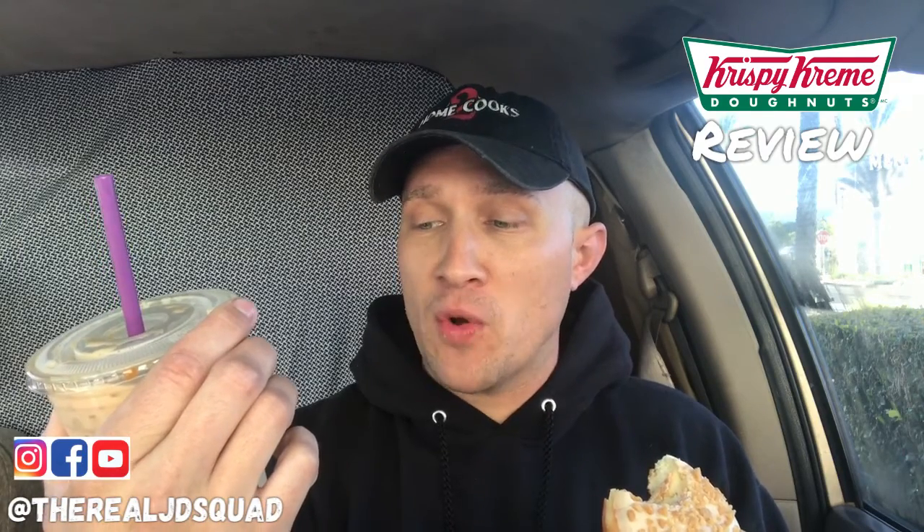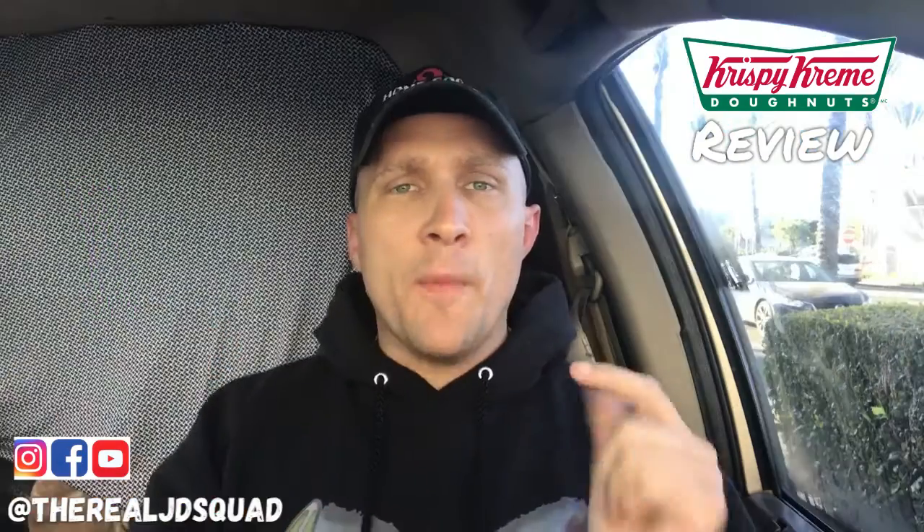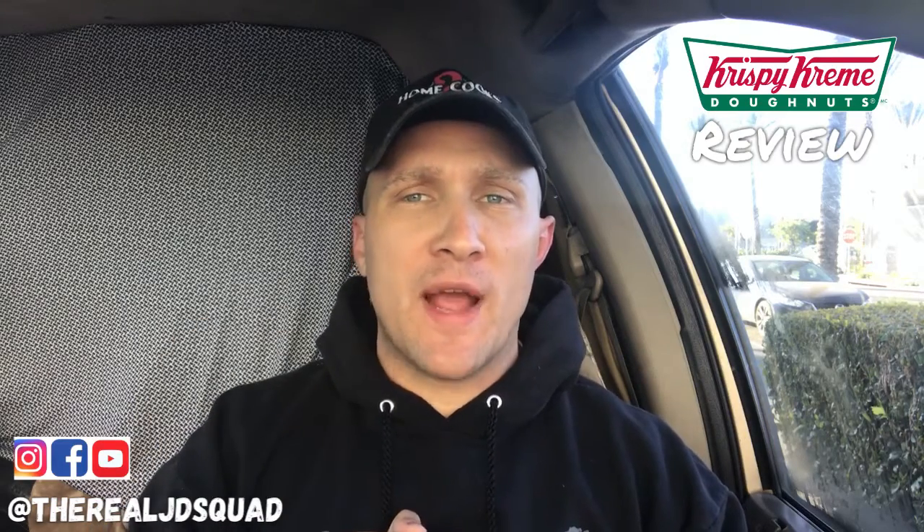So good — fresh since 1963, local forever. Hope you guys enjoyed that. Please don't forget to subscribe to our YouTube page, the real JD Squad, and follow us on Instagram and Facebook. You guys have a great day!